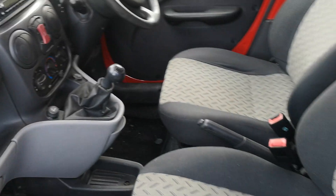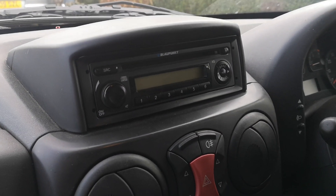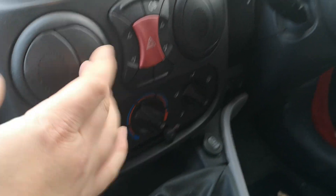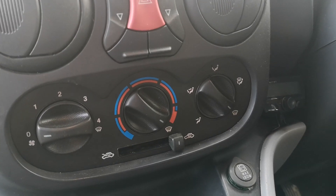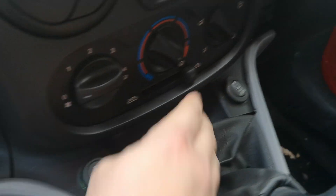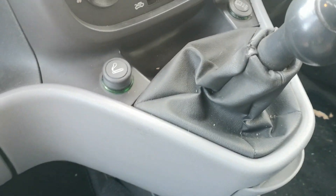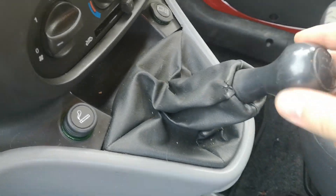Looking at the centre console, we've got a Blaupunkt CD stereo — standard — which works very well as long as you don't turn it over 30, because if you do it blows and sounds terrible. There are fog lamps, window switches, more dash vent pods, and a manual dash control system. We've got two 12-volt adapters including a cigarette lighter. The gear gaiter surround is just starting to go but not too bad.